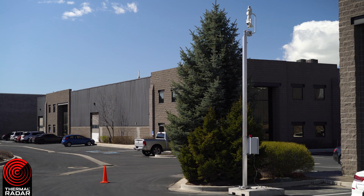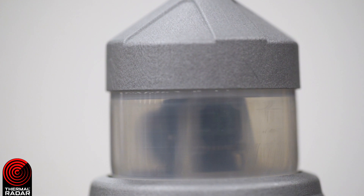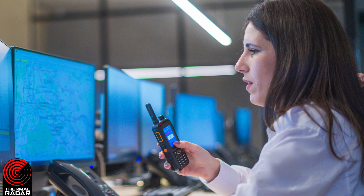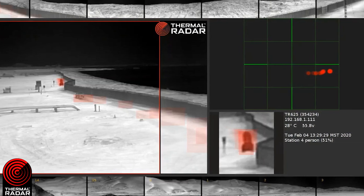With Thermal Radar providing early warning wide area detection of threats and live targeted surveillance, security personnel can be alerted on their phone, tablet, or in a SOC. Security personnel can then focus on investigating detected threats rather than finding them.